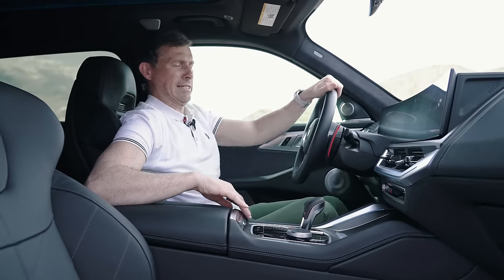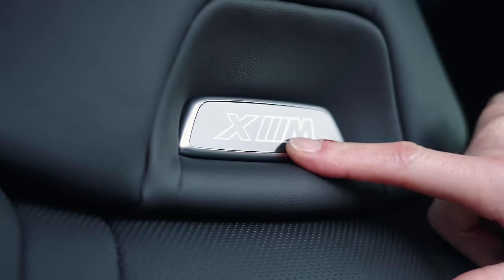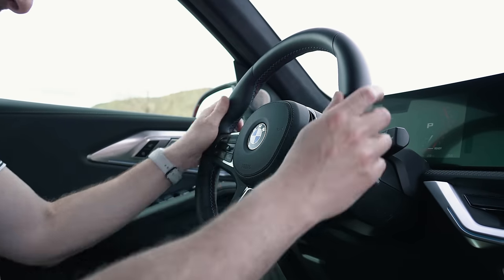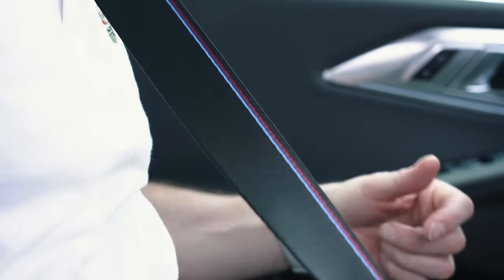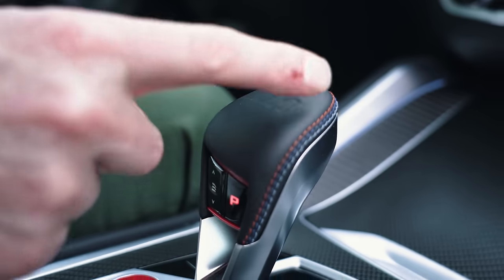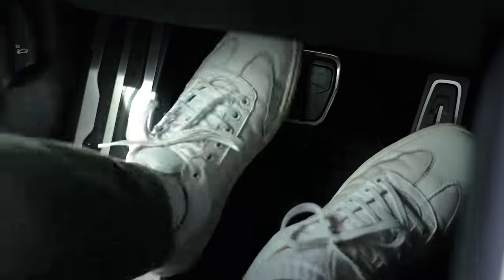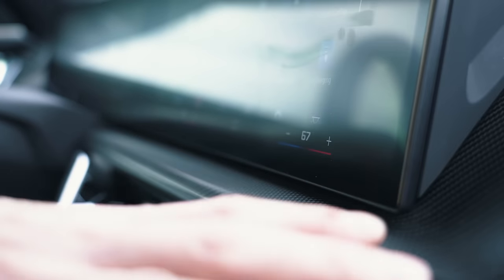Let's move on to the sportiness. You've got sporty wing-backed seats with the XM logo that illuminates. Then there's all the M trinkets, such as an M steering wheel with carbon fibre shift paddles, M tricolour on the seatbelts, the M gear selector, M logos on the kick plates, aluminium pedals, M-specific dials, and carbon fibre on the dash.